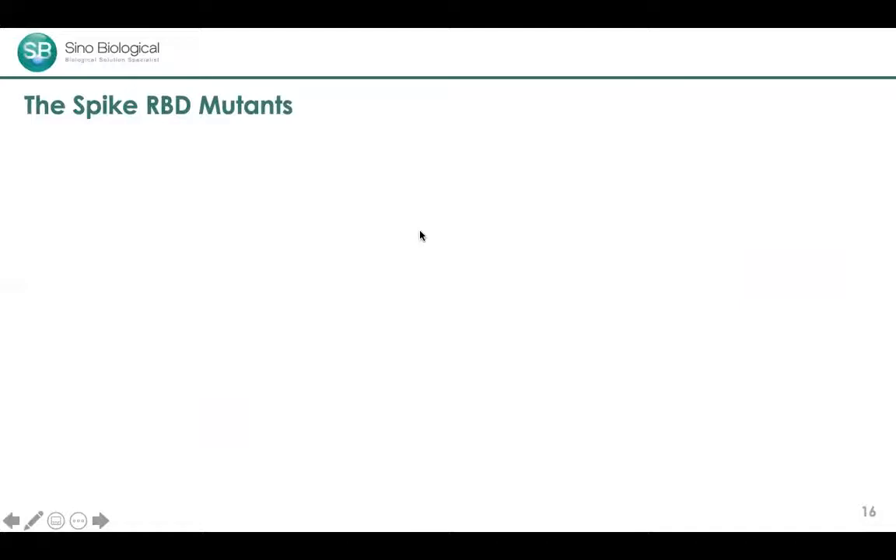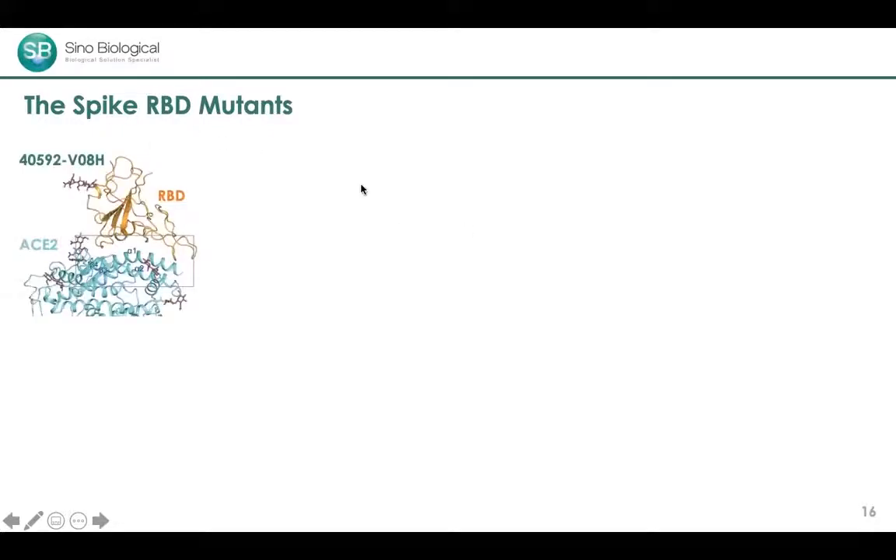Various mutations in the RBD receptor binding domain have also been reported. We were the first company to produce recombinant RBD, which was used in structural studies to examine its interaction with ACE2. Using RBD, we were also able to generate a rapid monoclonal antibody showing very good specificity against SARS-CoV-2 but not interacting with the RBD of other coronaviruses — a useful reagent for serological assay development.